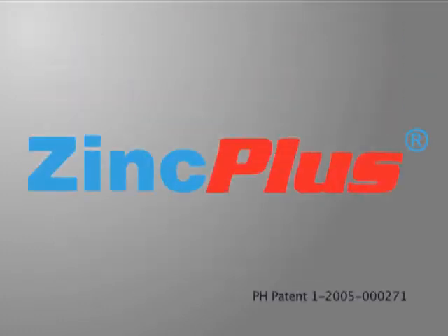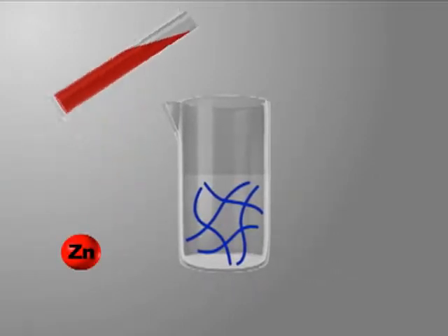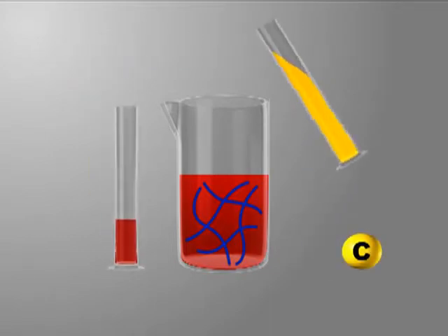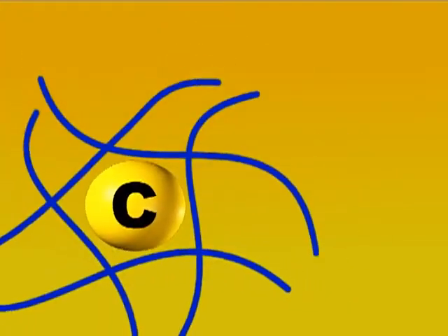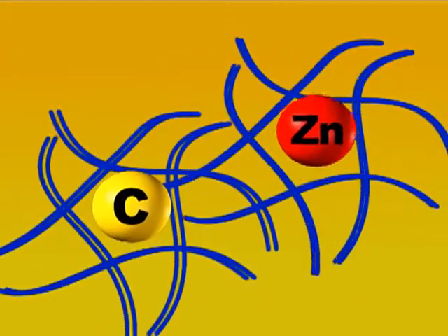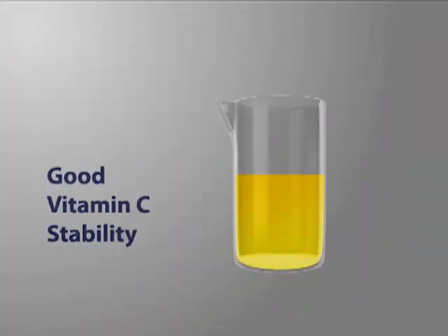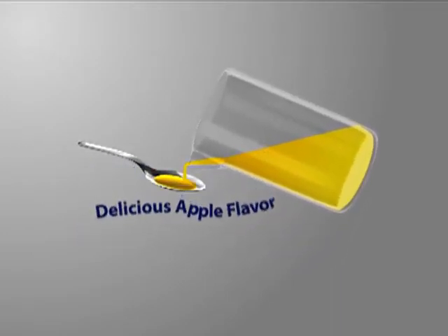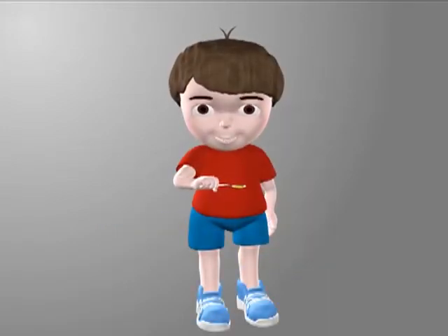To address this problem, Pediatek developed Zinc Plus — a good-tasting aqueous oral liquid composition containing zinc and vitamin C, wherein the vitamin C has improved stability. Zinc Plus is a patented technology which uses a single polymer to prevent the zinc-catalyzed degradation of vitamin C, producing a shelf-stable product with good vitamin C stability. In addition, the liquid composition does not have the unpleasant astringent taste characteristic of zinc.